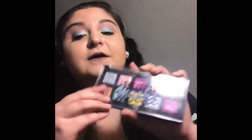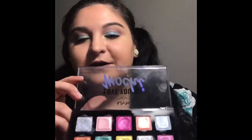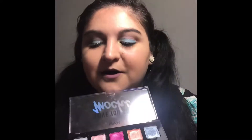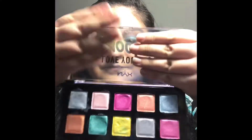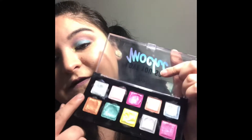The next palette I want to talk about is the NYX I Love You So Mochi palette. These are so much fun to play with. It's so weird because they're like a putty formula — they've got this unique texture. They're super cute and you've got some nice colors in here for spring.